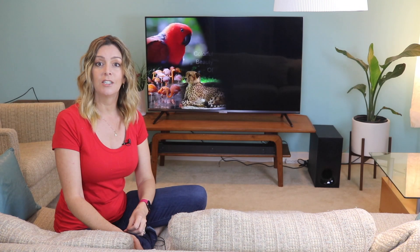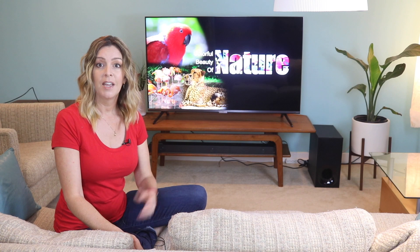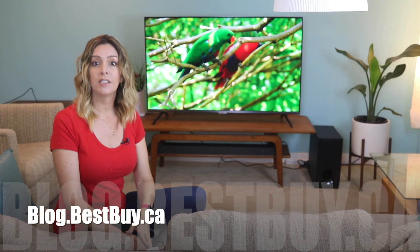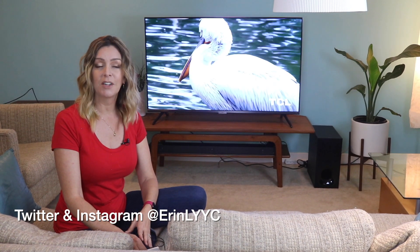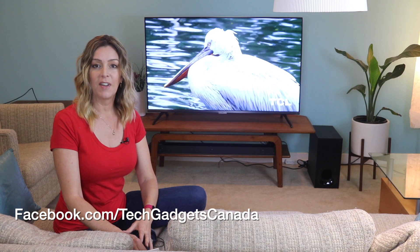The TCL 6 Series sells for about $899 Canadian, and you can get it from places like Best Buy. This is a great, affordable TV that delivers on great video quality. If you want to read more or reference what I talked about here, head over to blog.bestbuy.ca, where we've posted a full write-up. Thanks so much for watching. I'm Erin — until next time, you can find me on Twitter or Instagram at Erin L-Y-Y-C, or through Facebook at facebook.com/techgadgetscanada.